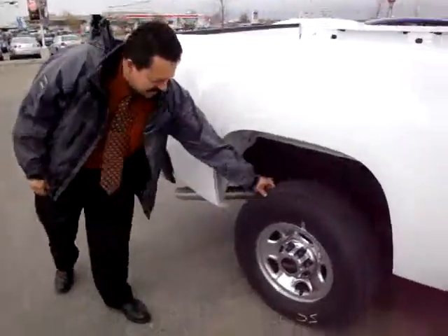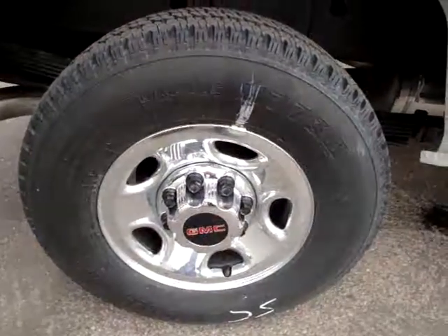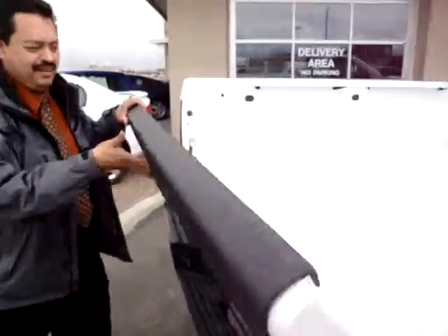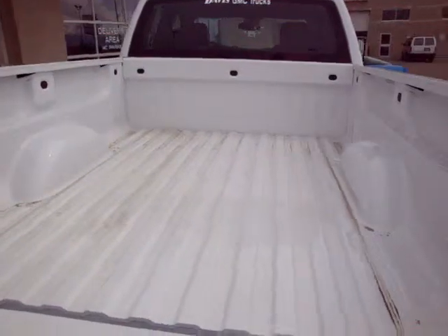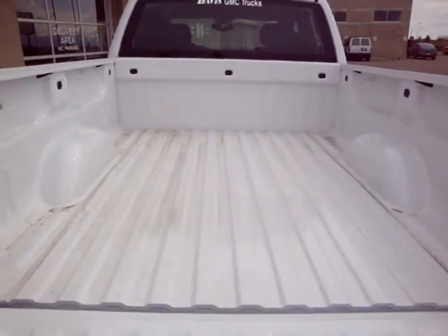Okay, it's got nice wheels. And of course it's pulling a 5th wheel — it has enough length for a 6 meter. That should really do the job.